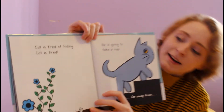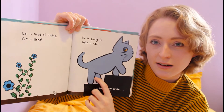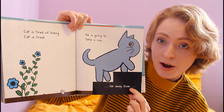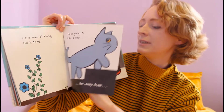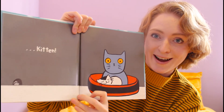By now Cat's getting pretty tired of hiding. Cat is tired. So he's gonna try to take a nap far away from Kitten. I think he's gonna have to get used to having Kitten around.